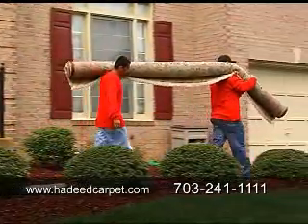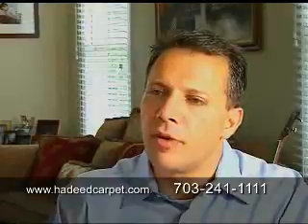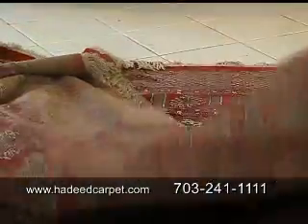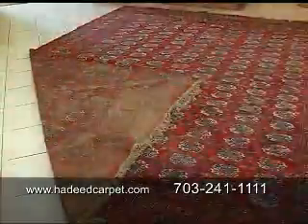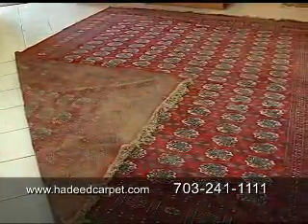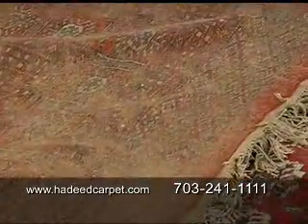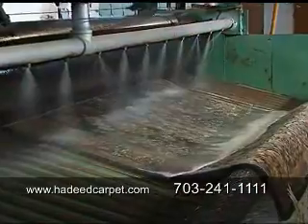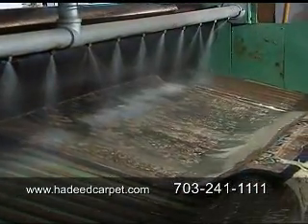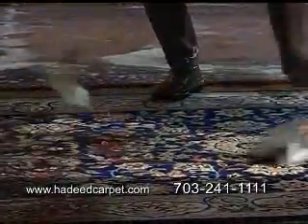We recommend that people bring the rugs in every one to two years depending on how many people are in the household. The reason for that is because the dirt and grime get in it and it doesn't appear to be that dirty. The dirt and grime hide themselves in between the knots and get stuck down in there. The only way to get that dirt and grime from in between the knots is to flush the water through from the back of the rug, over and over.